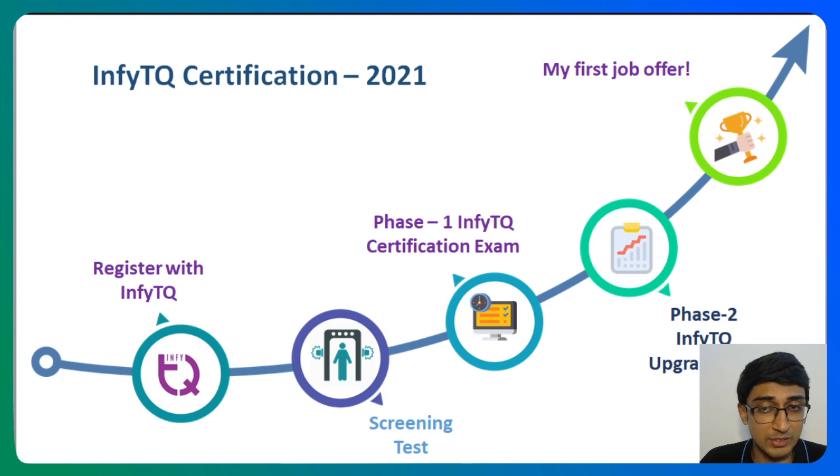Most freshers love this opportunity because this is the first opportunity in your placement drives to actually bag a job offer as early as April or May. You can get a job offer one year before you are actually going to join the company. It's a really great opportunity and Edist is here to help you actually crack this job opportunity.